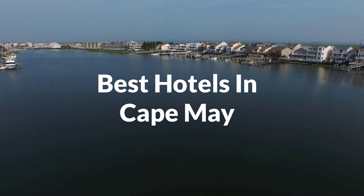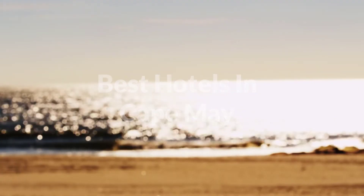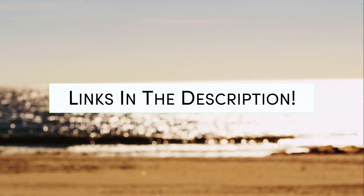Whether you're traveling with your family, as a couple, for a business trip, or looking for something budget-friendly, we got you covered. Links to all the hotels we mentioned in the video will be listed in the description below. Let's get started.